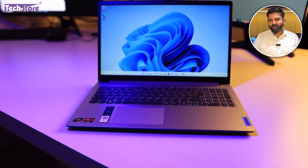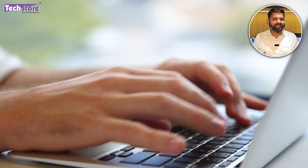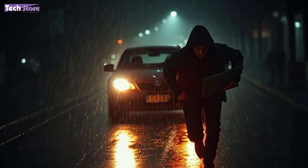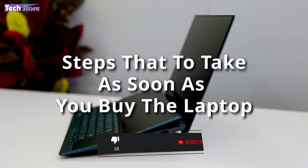You have purchased a fantastic laptop and you're all set to put all your data and memories on it and start working. Now imagine if this laptop gets stolen one fine day. A lot of laptops get stolen these days and it's very difficult to get the laptop back. This video will show you the steps you have to take as soon as you buy the laptop.